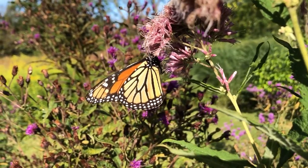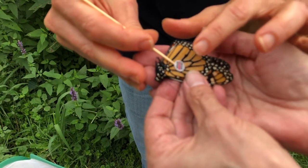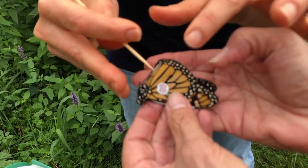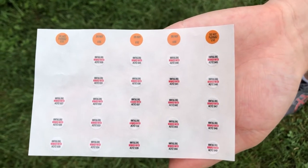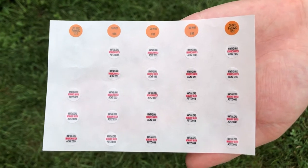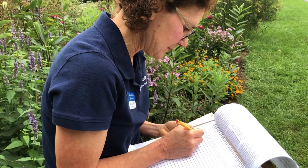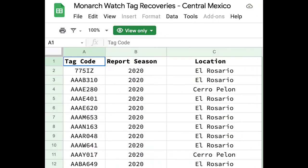These are all questions that can be answered. To get those answers, volunteers tag monarchs during peak migration season, which is occurring now in Pennsylvania. A small sticker is placed onto monarchs containing a unique code. Volunteers record that code along with who did the tagging, where and when it was tagged, and the gender of the monarch. That information is then sent to a central system at Monarch Watch.